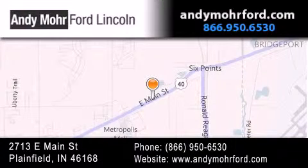You can search our new and pre-owned inventory online. Get new car pricing and receive free, no obligation price quotes. Stop by and visit us today at 2713 East Main Street in Plainfield, or see us online at andymohrford.com.